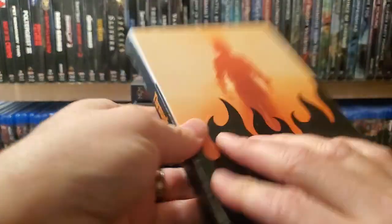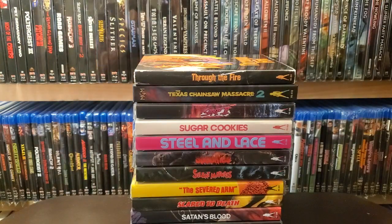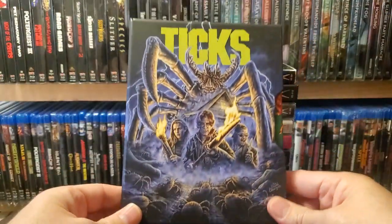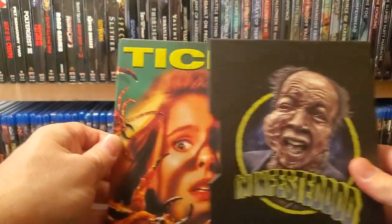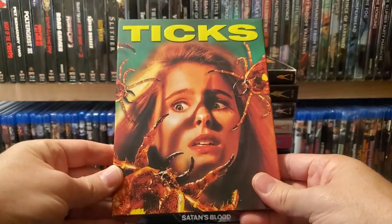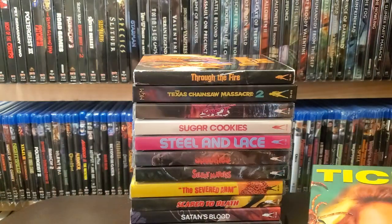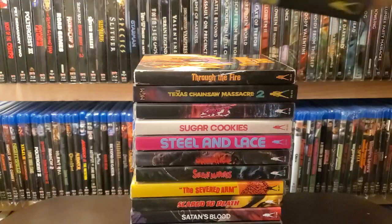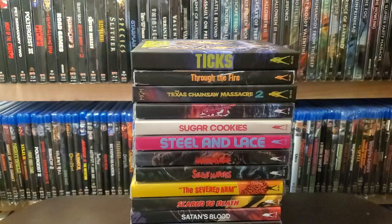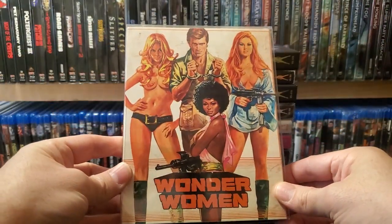Through the Fire — 10 for 10. Another side slip 4K release: Tix. Like, why Tix? Why does Tix get this amazing release? I mean it's a pretty good, bad 90s movie — but that's what they're known for, and this is the kind of release I look forward to. I'm not hating you, Vinegar Syndrome, I'm just asking. Wonder Women. Witch Trap. Whodunit.